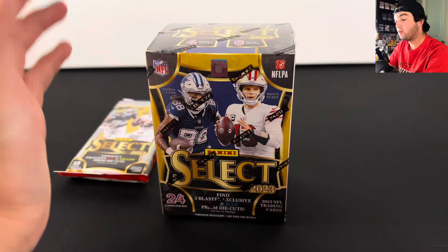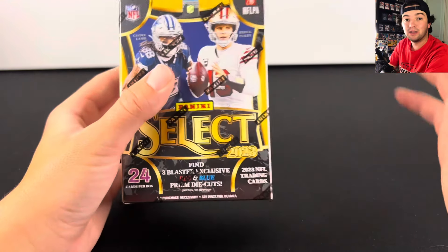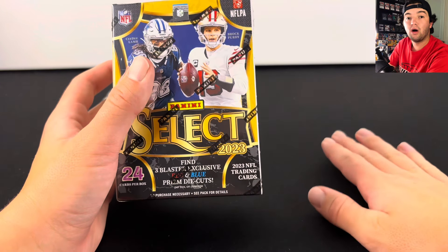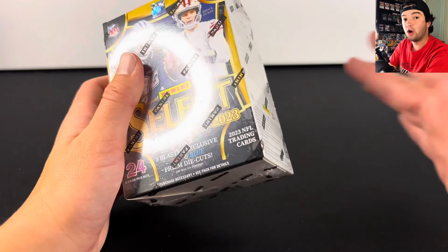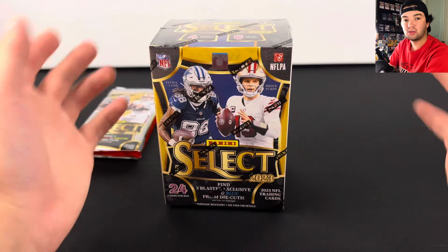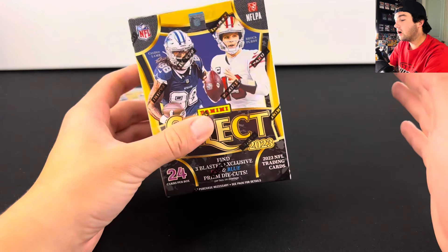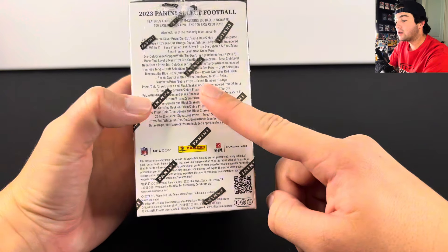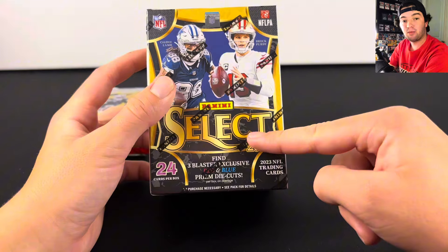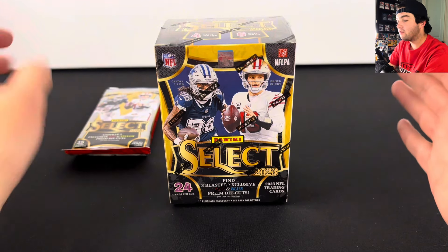That is what really makes this product special. This product is completely different than Prism Football. With Prism Football there are no numbered cards in retail, or at least in the blaster boxes. There are numbered cards in the hobby boxes, but having numbered stuff in blaster boxes for such a big name brand like Select — that is something that is a lot of fun.